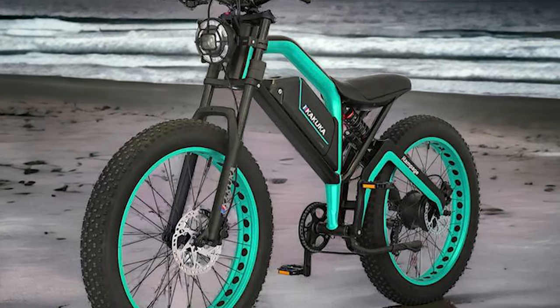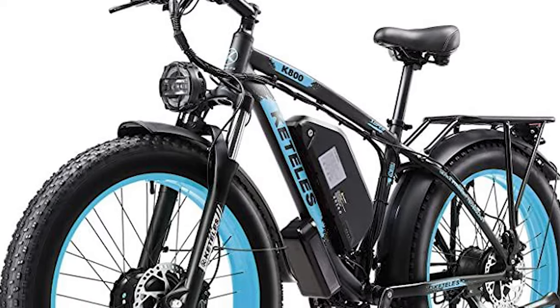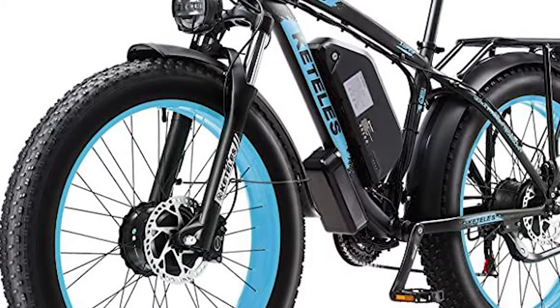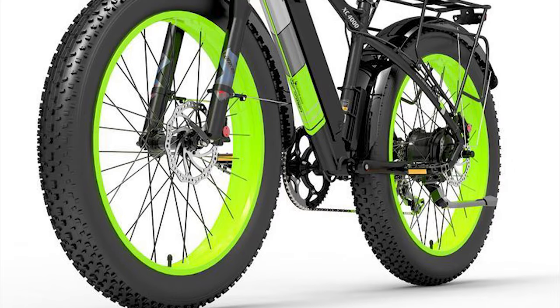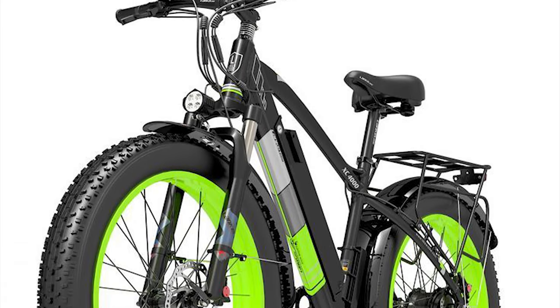Hey Electric Bikes 247 fam! Welcome back to the channel! Today we're diving into the world of fat tire electric bikes, also known as e-bikes. These beasts are conquering any terrain — sand, snow, you name it.